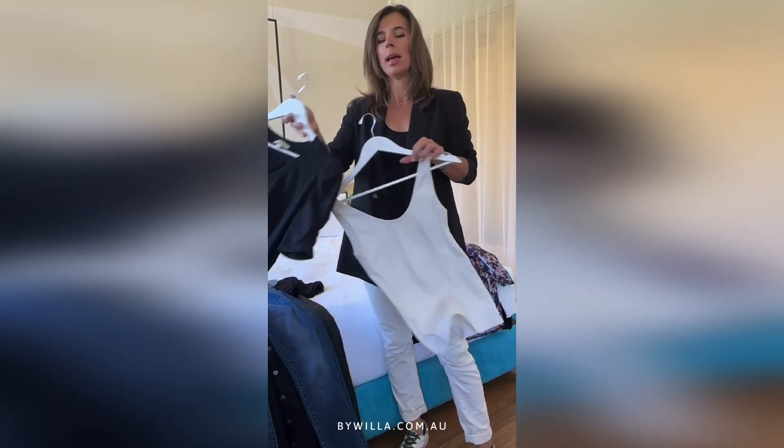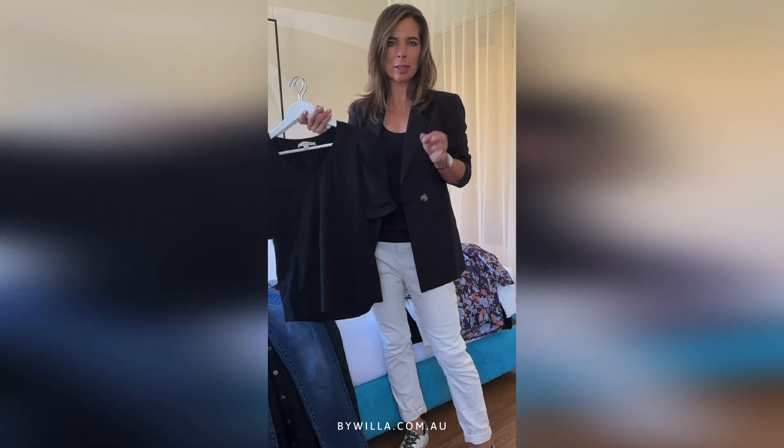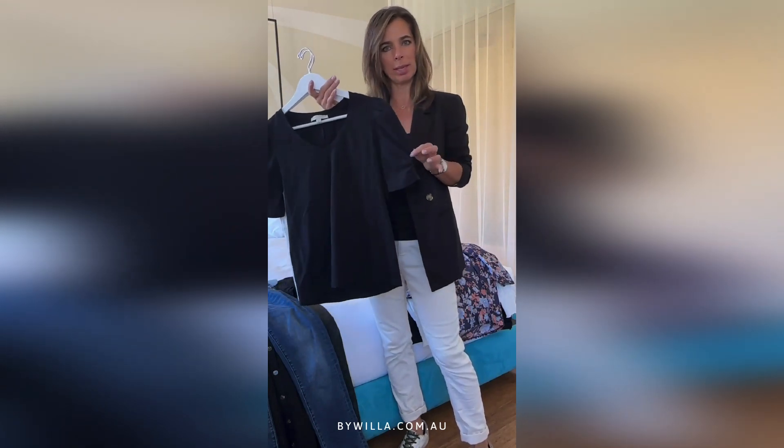Great little essentials — this is our carefree tank and I brought it in both colors. It layers under everything. And for a feminine little t-shirt with an edge, the effortless tee gives you that little bit of something on your sleeve.